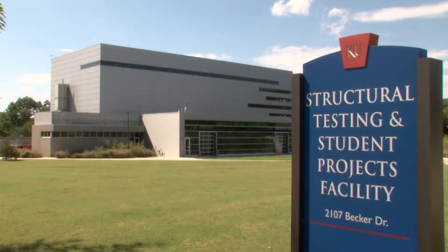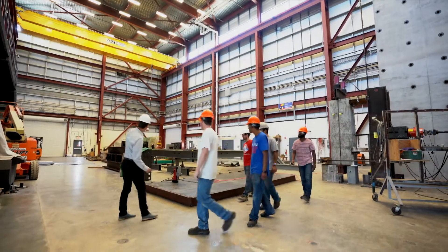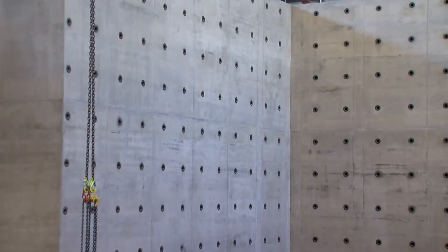We're in the West Campus Structural Testing Lab at the University of Kansas. This is a brand new facility, just opened in 2014. It's a 10,000 square foot lab facility. The strong wall that you see behind me is a 40-foot tall, L-shaped strong wall.